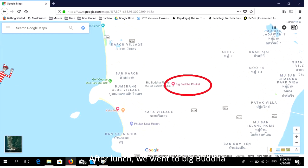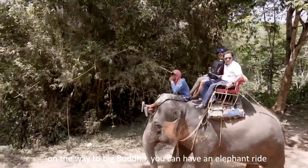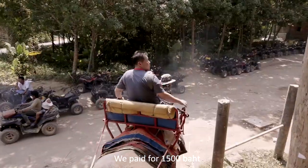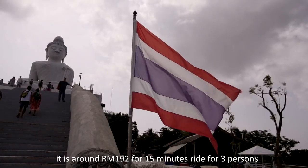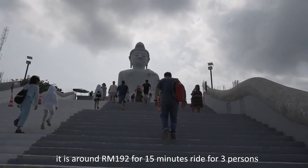After our lunch, we went to Big Buddha. On the way to Big Buddha, we had an elephant ride. We paid 1,500 baht, which is around RM192 for a 15-minute ride for 3 persons.